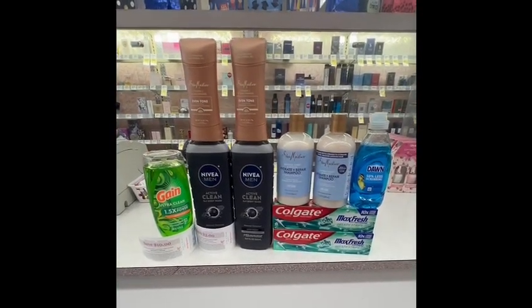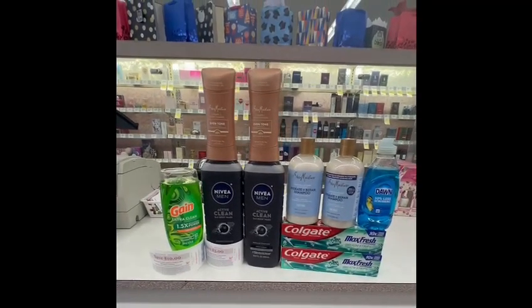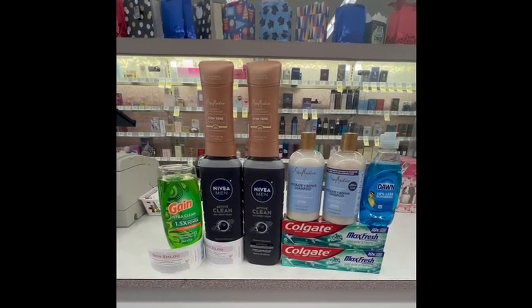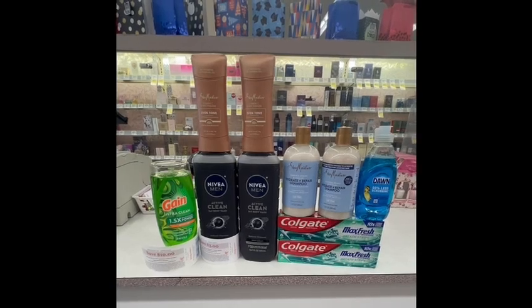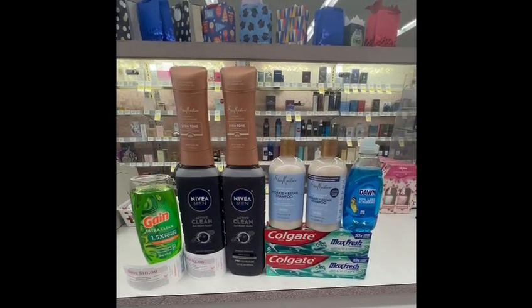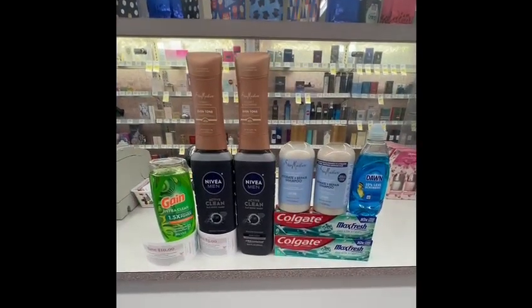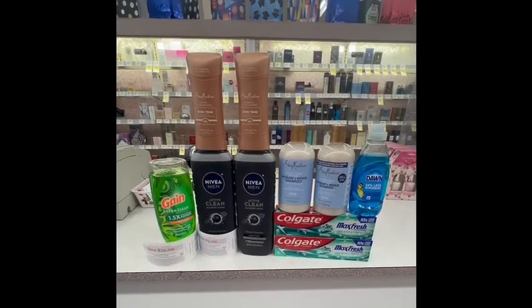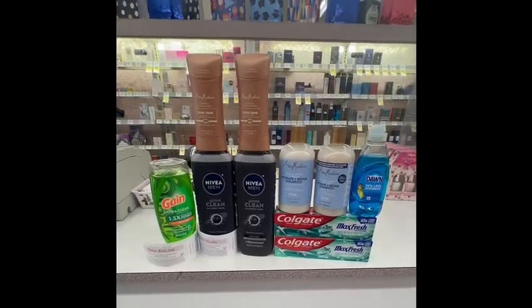The final cost for everything is 33 cents each for all these items — especially the Shea Moisture shampoo, which is normally very expensive, and I got it for only 33 cents! Thank you so much for watching. If you enjoyed this video, please give me a thumbs up. If you haven't subscribed yet, please subscribe, and I'll talk to you in my next video when I find a good deal. Take care, bye bye!